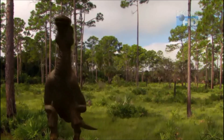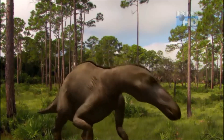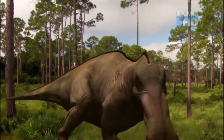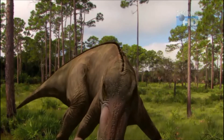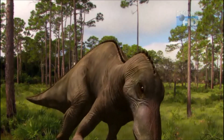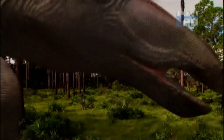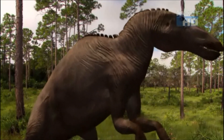Hadrosaurs seem to prefer a diet high in fiber. But unlike sauropods, that rely on stones and chemicals in their gut to break down vegetation, anatotitans have the most sophisticated food processor yet devised by nature. These are one of the most successful dinosaurs that ever lived.